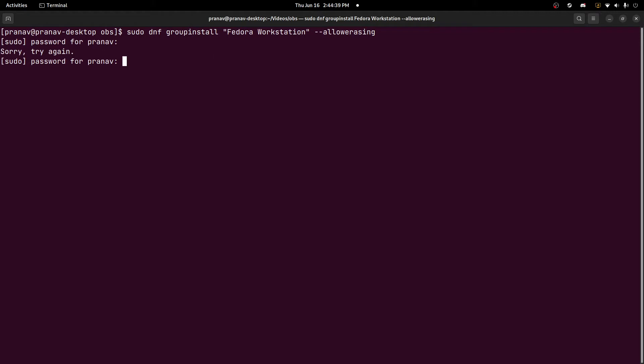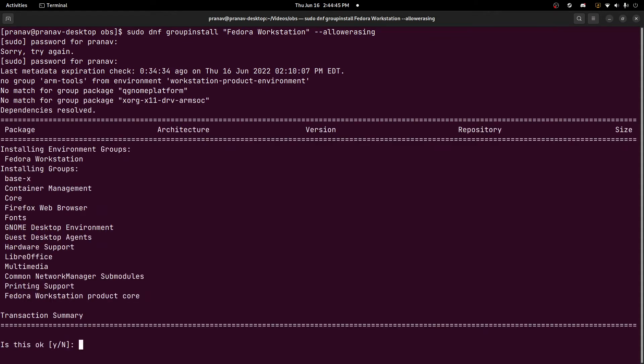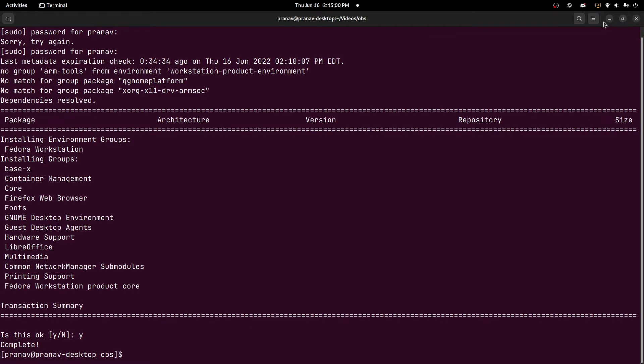I don't remember my password. Okay, so as you can see, doing this group install installs a bunch of different groups, like LibreOffice, Multimedia, Fedora Workstation, and product core. And basically, when I run it now, nothing will happen — transaction complete.